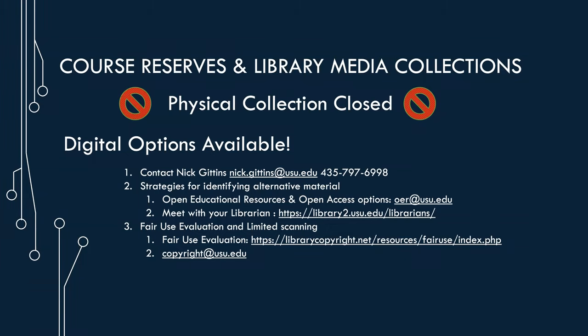That's not to say we're not here for you. We've been working diligently over the summer to come up with options for finding or accessing digital content. If you have any questions about course material, or if you're trying to find a digital copy of something you used physically in the past, reach out to me at nick.gittins@usu.edu and we can begin talking about how to serve your students. I can look for a digital copy that provides access to the most students simultaneously, and when we have the ability to purchase it, I've been given permission to purchase those.